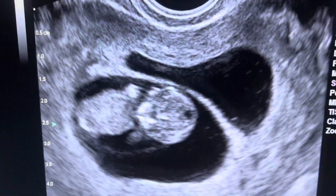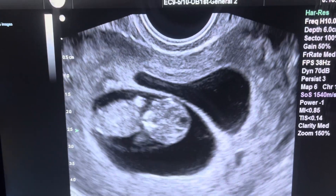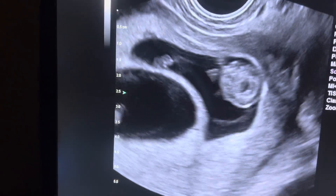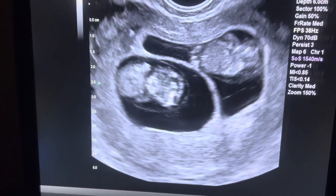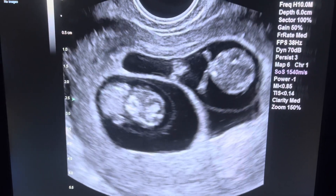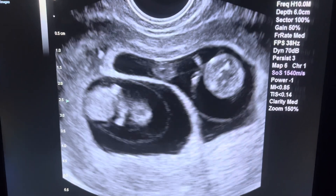So right now the fetus is almost completely formed and everything looks great. We now have two complete separate sacs. This is called a dichorionic diamniotic twin pregnancy. Congratulations, ma'am. It looks beautiful. Once again, a twin pregnancy at nine and a half weeks gestation. I am happy to see you.